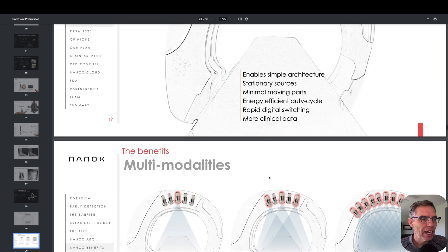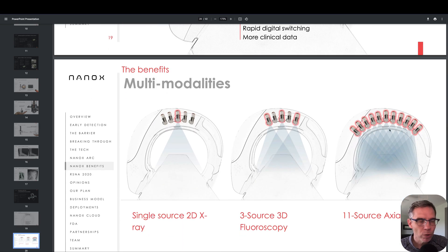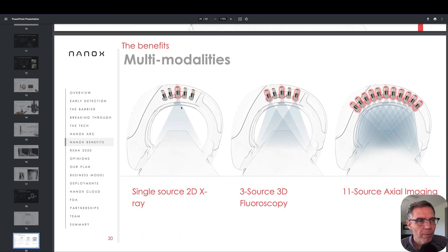They can go as high as 11 sources. The more sources you use, the better the resolution and quality of the images produced. So again, we're just talking about the single source being approved — that is just one beam in the center.